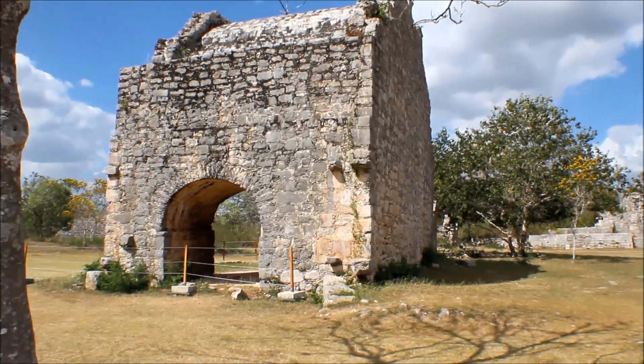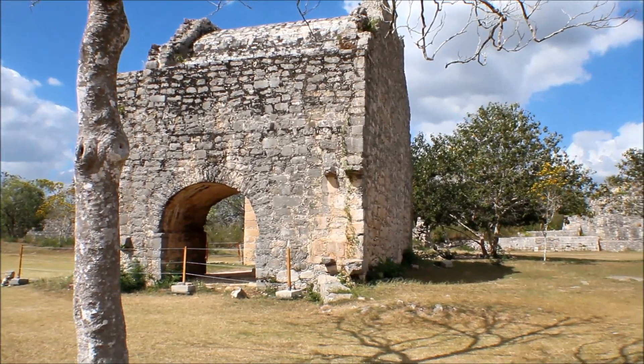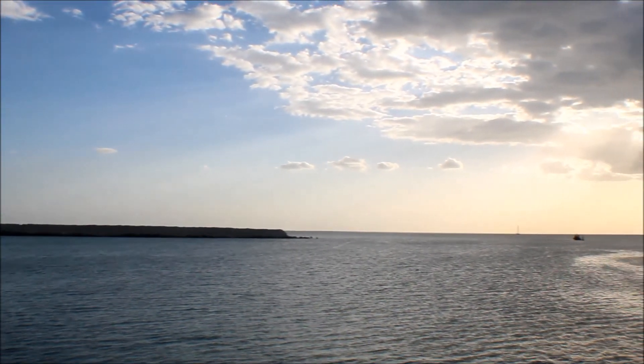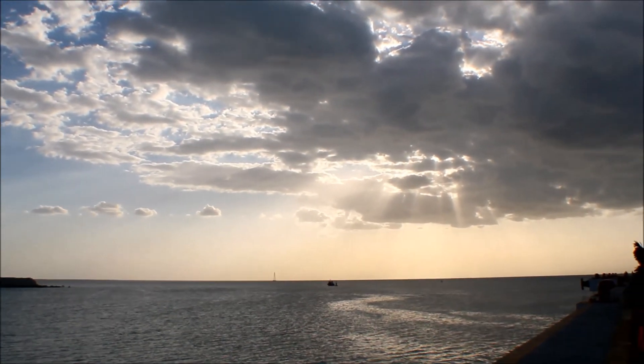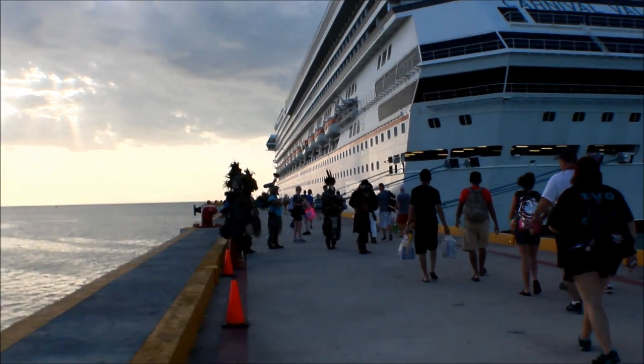This is actually that standing church which we saw earlier, and just what it looks like from the side — and this is the inside of it. And here we are, back trying to get into our ship and sail away. But look at that sunset — isn't it gorgeous?